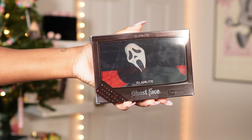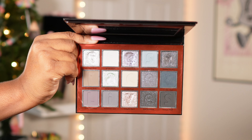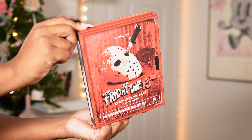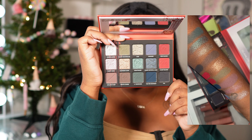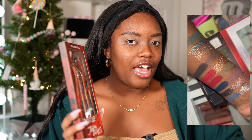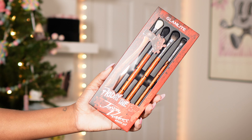This one is the Ghostface palette — I actually just posted a YouTube Short using it, so go check that out. I really want to play with the Friday the 13th palette. I really love the color story and the packaging — this definitely screams Friday the 13th to me. I also picked up the brush set from the Friday the 13th collection, a four-piece set that we're absolutely going to use today.